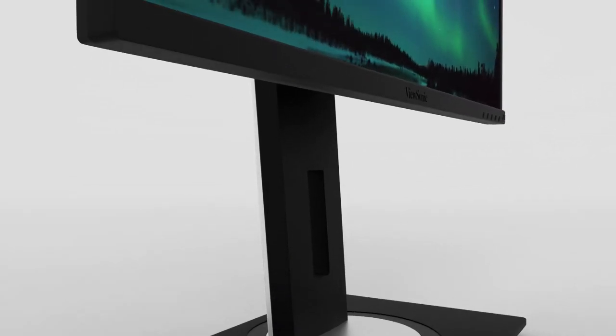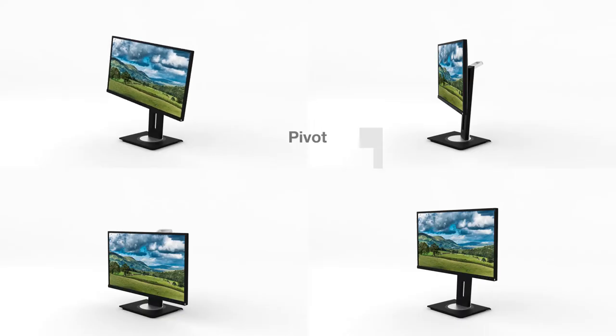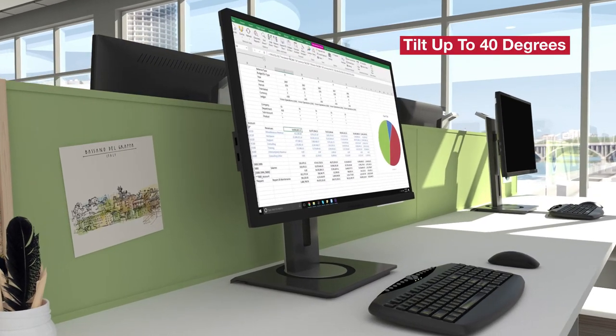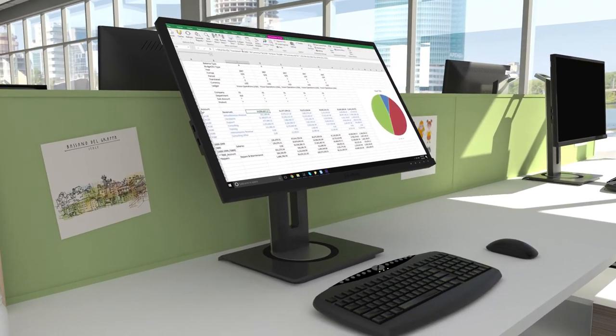For enhanced productivity, an advanced ergonomic design offers maximum comfort with pivot, swivel, height adjustment, and tilt. The monitor can tilt up to 40 degrees, making it ideal for use during group discussions and screen sharing.